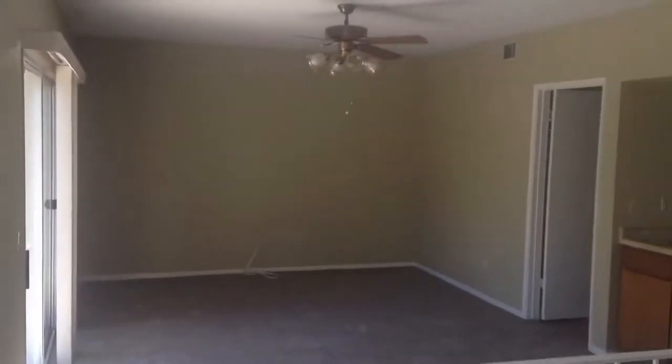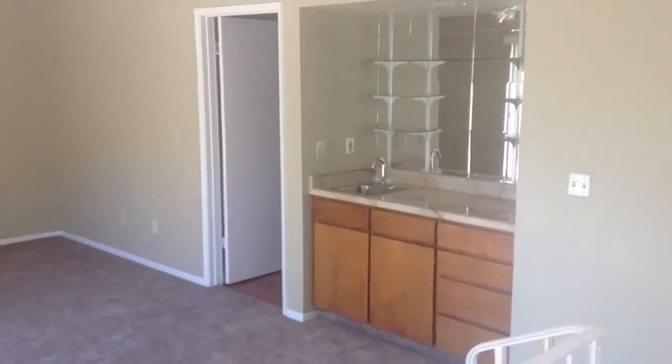And this is the living room off the kitchen.